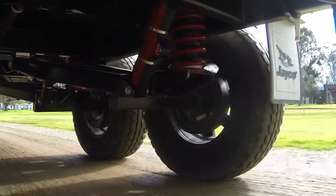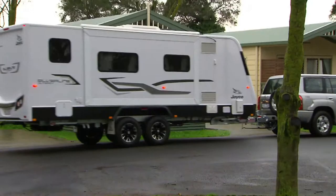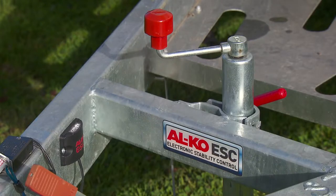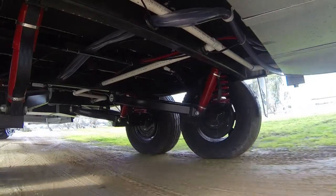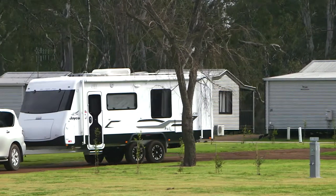Underneath, the Outback boasts Jayco's Jaytech suspension, delivering greater stability, a smoother ride, more precise handling, and increased ground clearance without increased ride height. With Alco's electronic stability control for safety and peace of mind, all based on the Jayco endurance chassis that's hot-dipped galvanized for protection against corrosion — lightweight yet super strong.